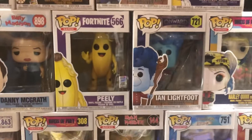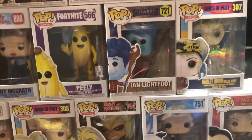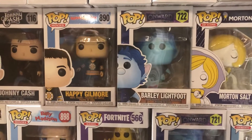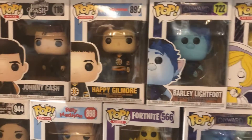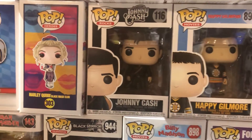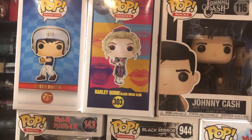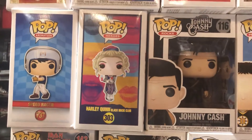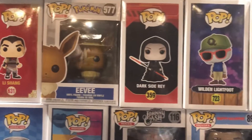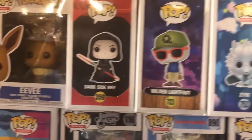Billy Madison — we got Danny McGrath. Peely from Fortnite. Onward — Ian Lightfoot. Another Harley Quinn Birds of Prey. Morton Salt Girl from The Icons. Barley Lightfoot from Onward. We got Happy Gilmore, The Man in Black Johnny Cash, Harley Quinn with Mask Club, another Speed Racer. Li Shang. Got Eevee Pokemon. Dark Side Ray. Wild and Lightfoot.